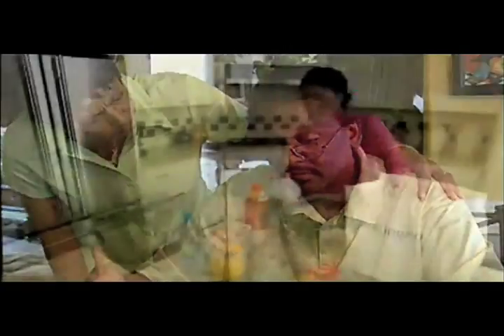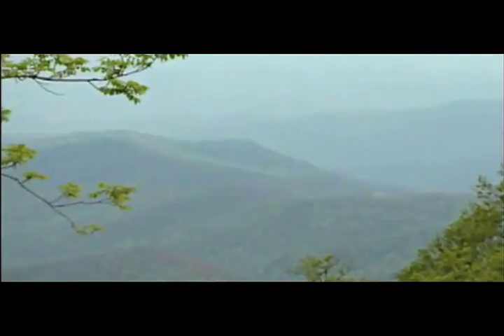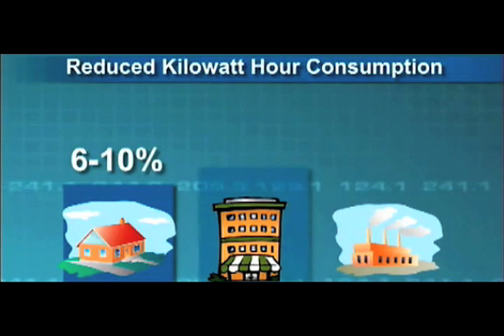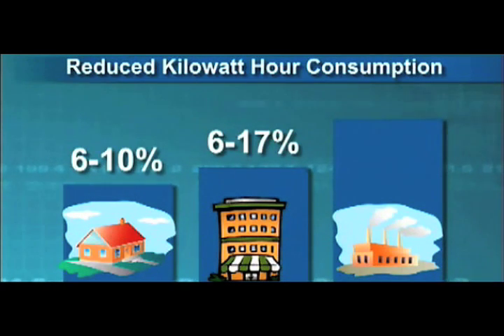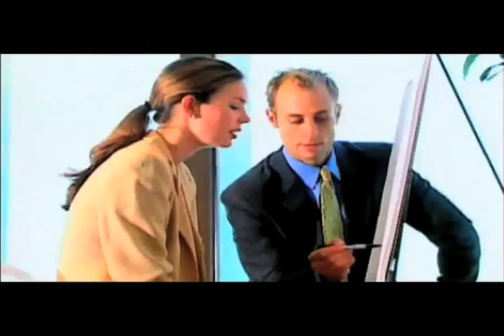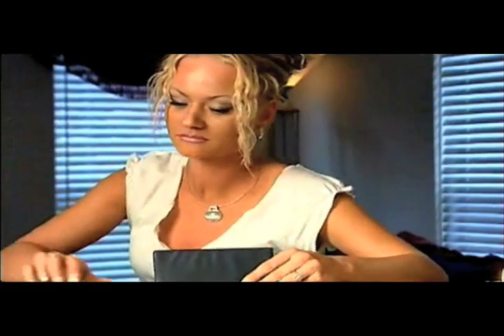Are you tired of outrageous utility bills? Do you want to increase the life of your appliances while doing something that's good for the environment? Stop wasting electricity and start using the KVAR Energy Controller. Whenever you install the KVAR unit on residential applications, we've seen anywhere from 6 to 10% reduction in your kilowatt-hour consumption. In commercial applications, we've seen it anywhere from 6 to 17%. In industrial applications with big motors and chillers, we've seen it go anywhere from 6 to 40%. The KVAR Energy Controller is ideal for residential, commercial, and industrial use — it fine-tunes the electrical system in your home or office, reducing overall energy consumption, which is better for the environment and for your bank account.